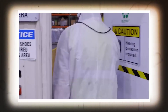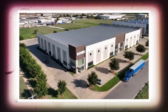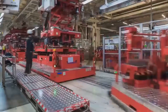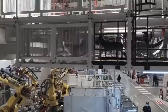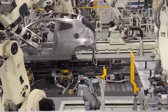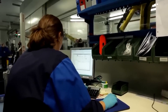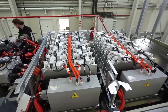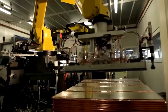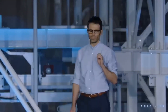Tesla has been expanding its global footprint with new factories in China and Europe. The Shanghai Gigafactory, which began production in late 2019, has been a major success, allowing the company to tap into the world's largest electric vehicle market. The company's next factory, located in Berlin, began production in 2021 and will produce both vehicles and batteries. These expansions will help Tesla continue its growth and dominate the global electric vehicle market.